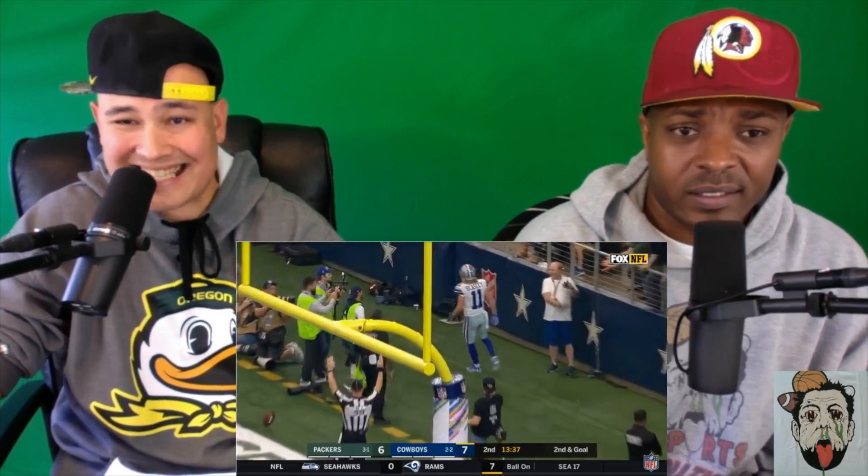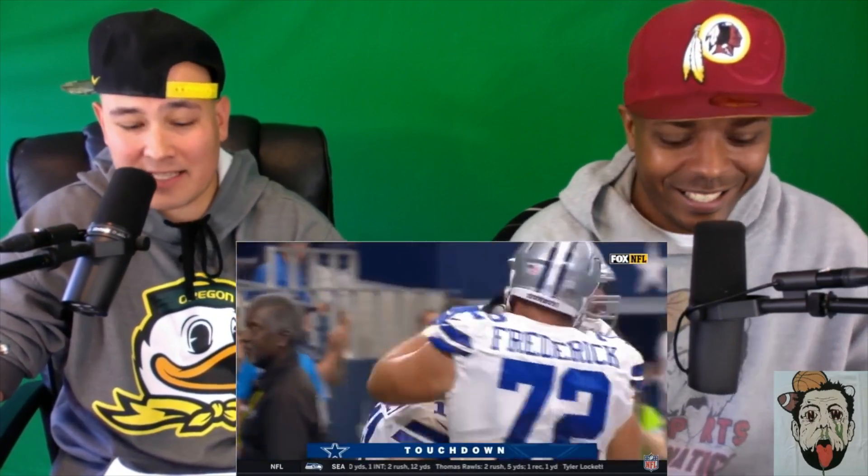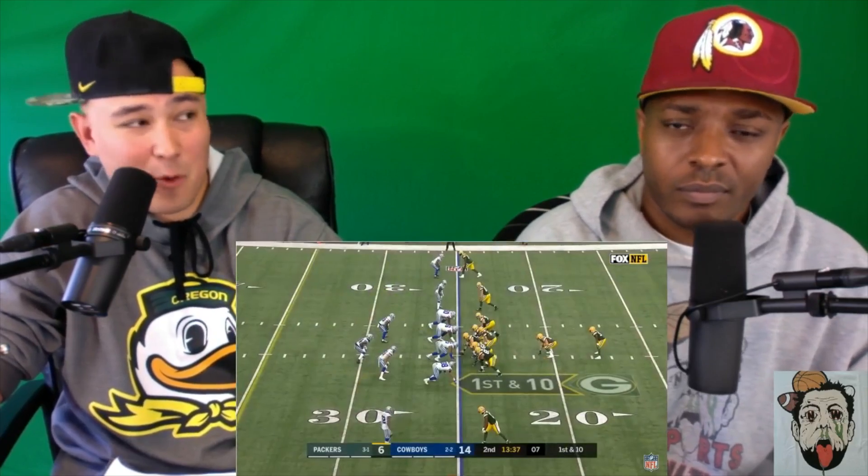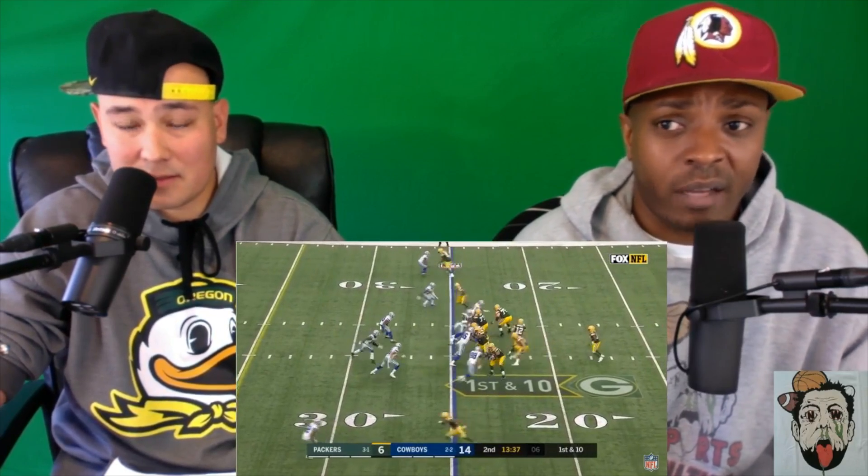Too easy. Cole Beasley with the stir the pot celebration — he's not jumping into the Salvation Army pot like Zeke did last year, but good to see him in the end zone. Cole Beasley: four receptions, 23 yards, two touchdowns. For the Cowboys to have success, this man has to play at a high level. Top five slot player in the game.